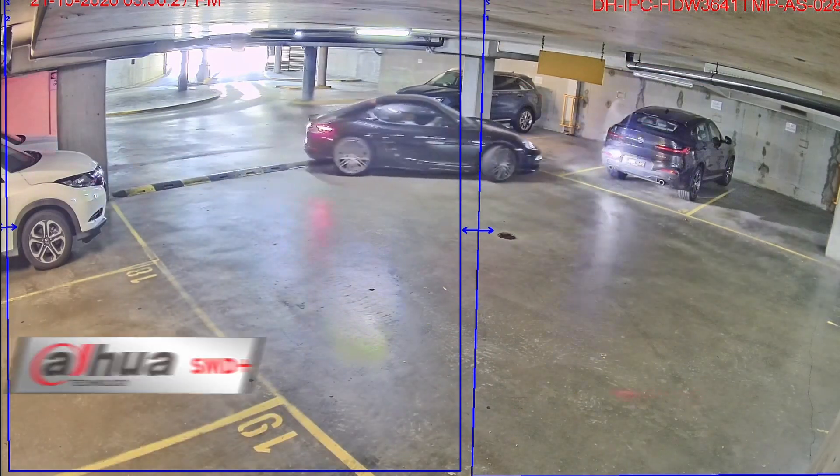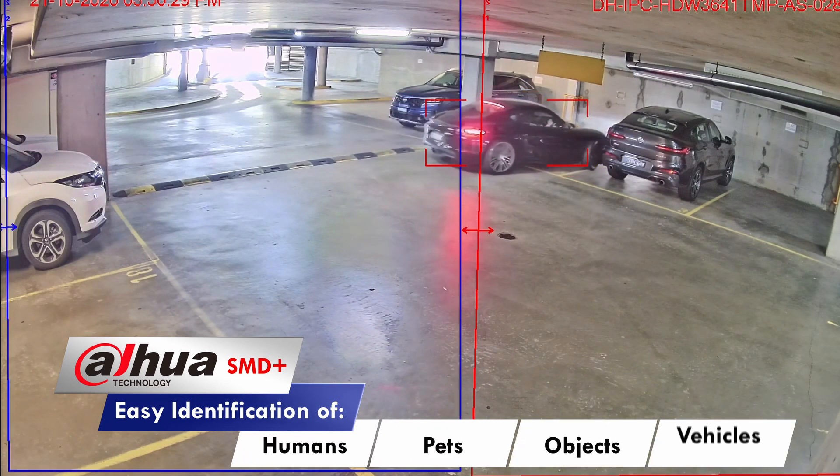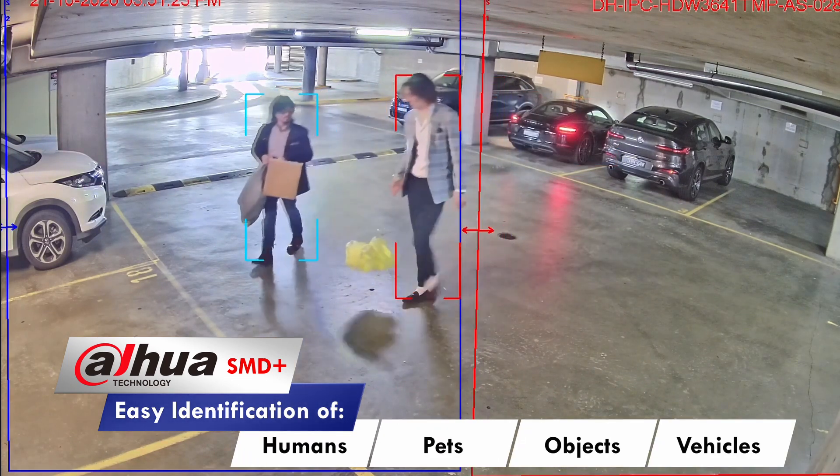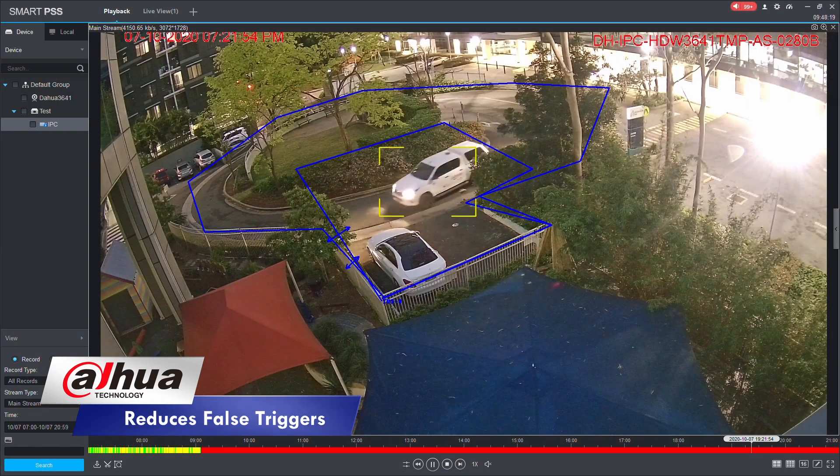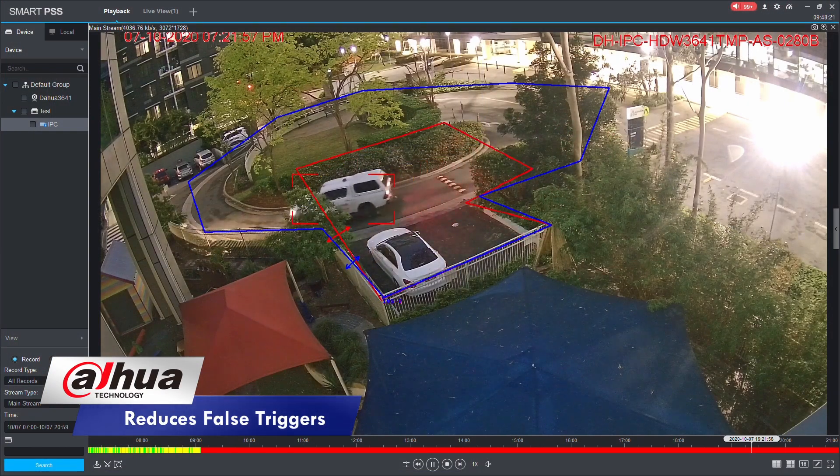These new intelligent functions can distinguish between humans, pets, general objects, and even vehicles, which eliminates false triggers and alarms, giving you better situational awareness and saving you time and money.